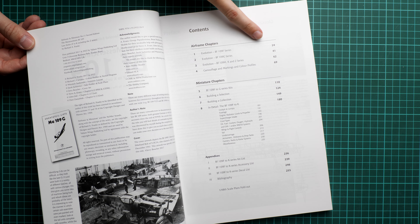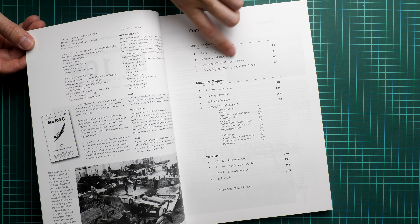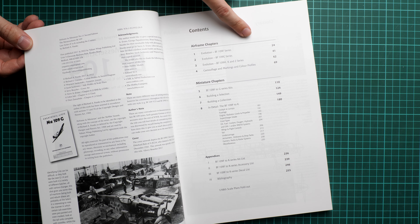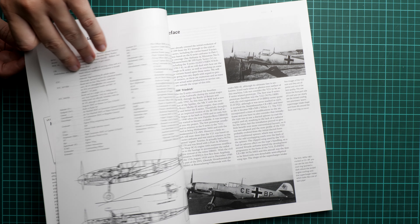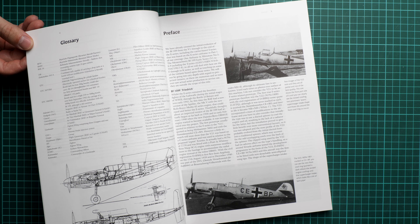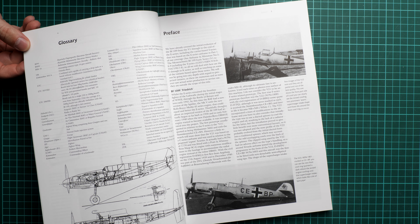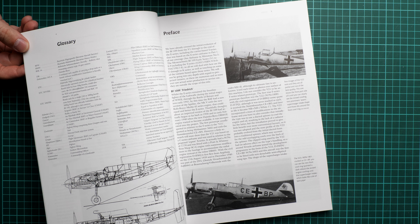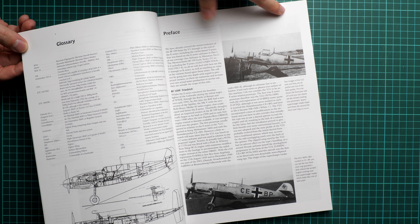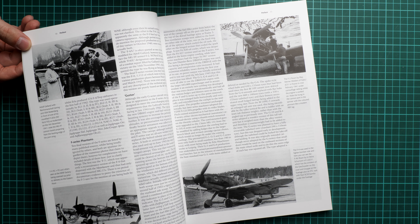So we open the book and here we have the standard structure. We have airframe chapters and miniature chapters — in each we have four chapters — and there is also an appendix about accessories, kits, and other stuff. Everything starts with the glossary so that you can understand what is mentioned in the book, because some shortened terms are used throughout. Of course, we start with the history of why these late versions were developed.